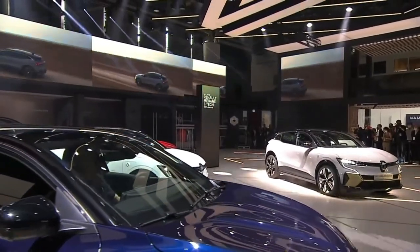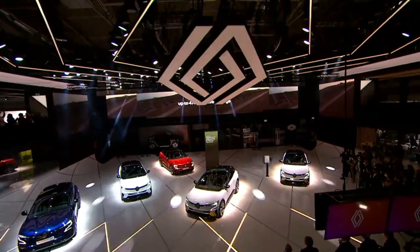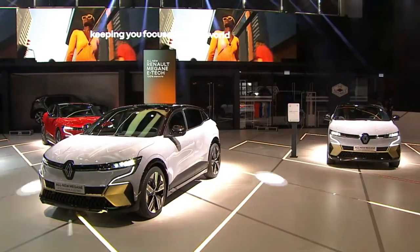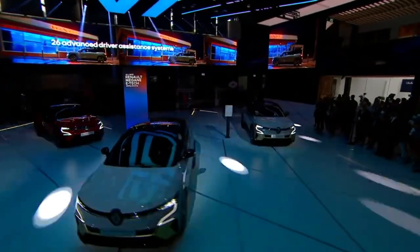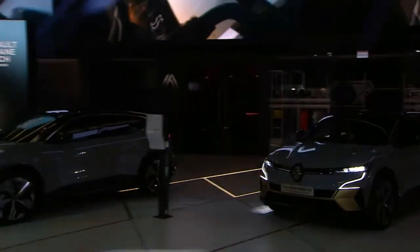On the exterior, it comes with six elegant and eye-catching body colors: two grays — Raphael Gray and Schist Gray — plus Midnight Blue, Flame Red, Diamond Black, and Glacier White.